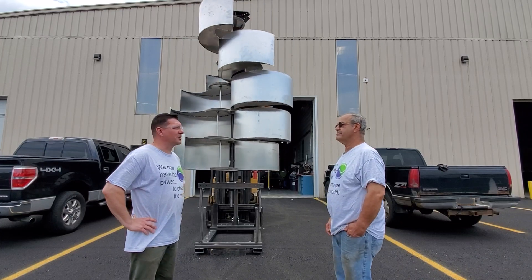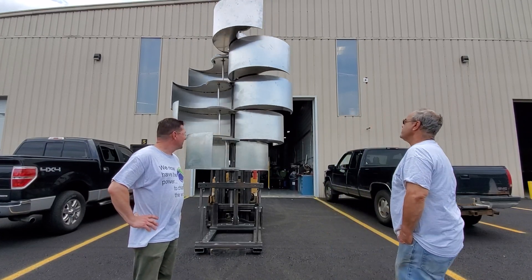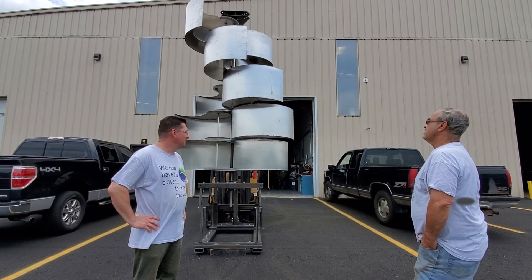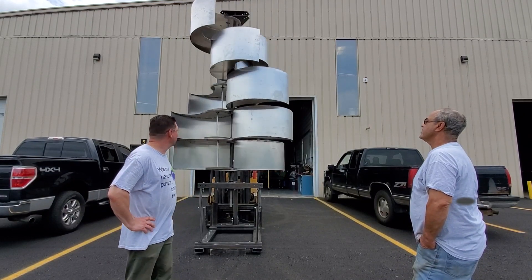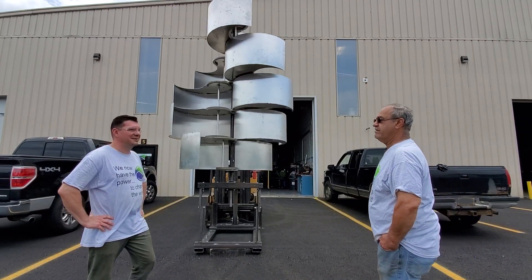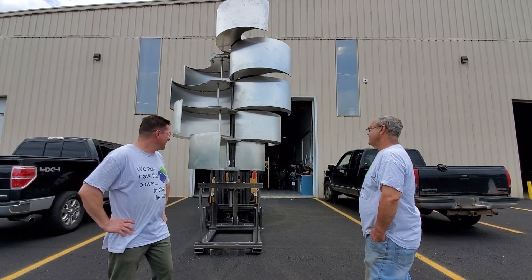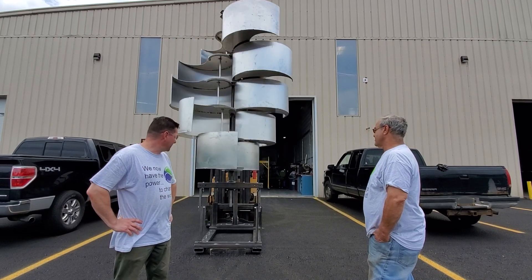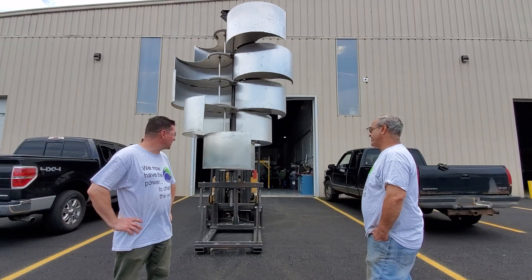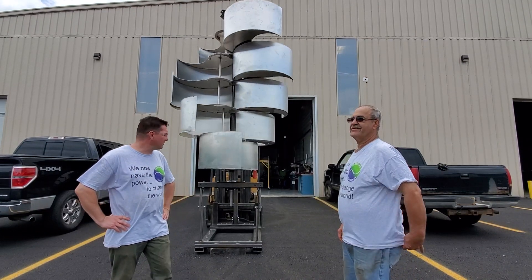Now we're getting a little gust — four miles an hour. Just imagine if it's 20 miles an hour — oh my god. It would rip your hand off trying to stop that shaft. And that's what you want — that's where your torque comes from, that's what's going to drive the generator.